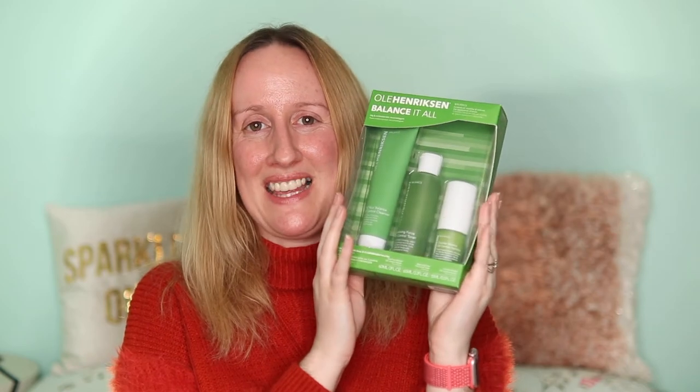From my sister-in-law Kirstie and her husband Andy, I got the Ole Henriksen Balance It All gift set, which was on my Christmas wish list. It comes with the Oil Control Cleanser, Oil Control Toner, and Oil Control Hydrator. I've recently been loving the Ole Henriksen Truth Serum vitamin C serum, so I wanted to try their oil-balancing range too. I might do a skincare routine video with these three products on my channel.